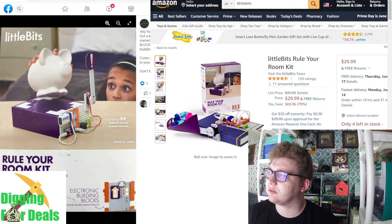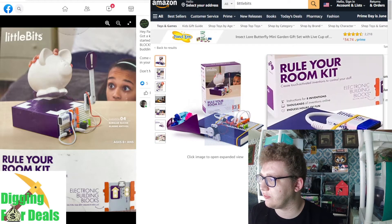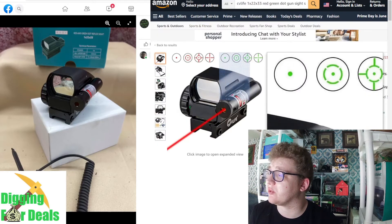Little Bits — Rule Your Room kit was $100, now it's like $30. I have no idea why. Maybe something's wrong with it, or maybe people don't play with it enough. It's basically for people that like coding and stuff — an electronic box. I don't see many kids wanting to do all this science — hook up a battery to make a stop sign appear. That might be why the price is so low.